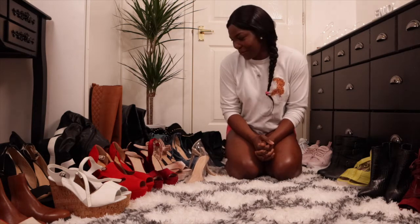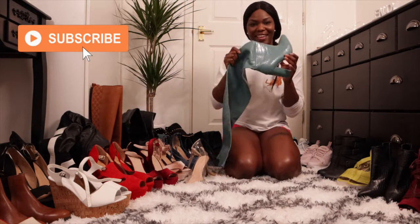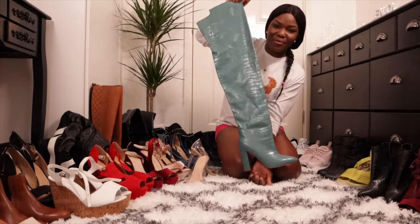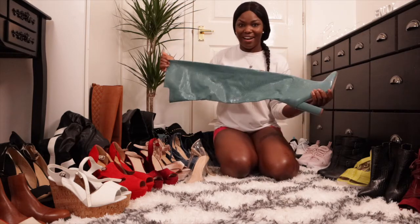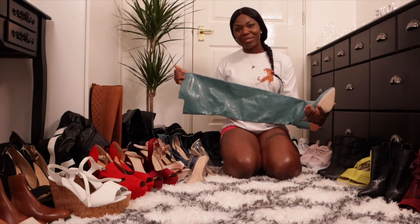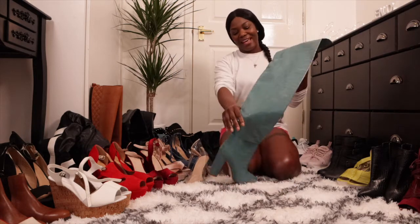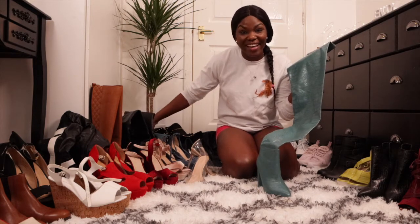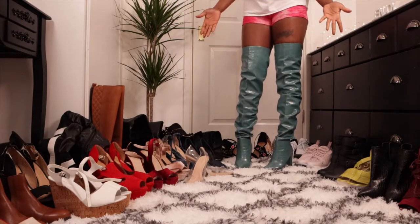I also want to show you guys this baby right here. This is a thigh-high boot and I love this boot — it's very comfy and it's high, so you want a little piece of dress, little shorts, a blouse dress, or something like that with it. It is amazing. Let me put it on and show you guys how it looks on me.